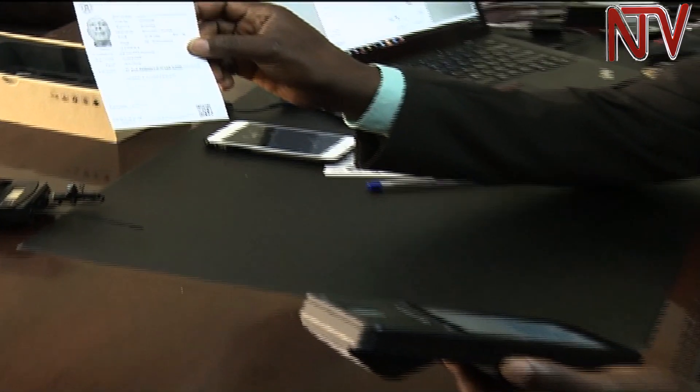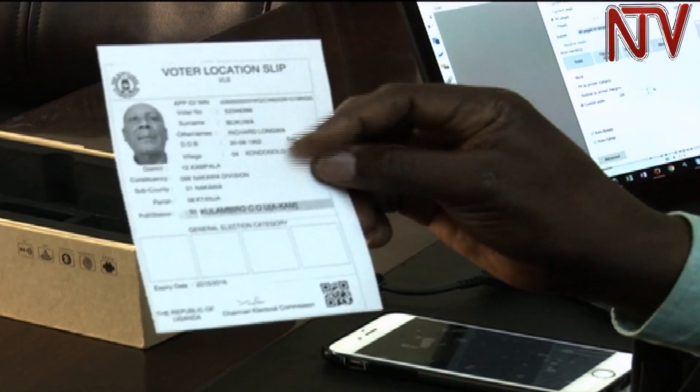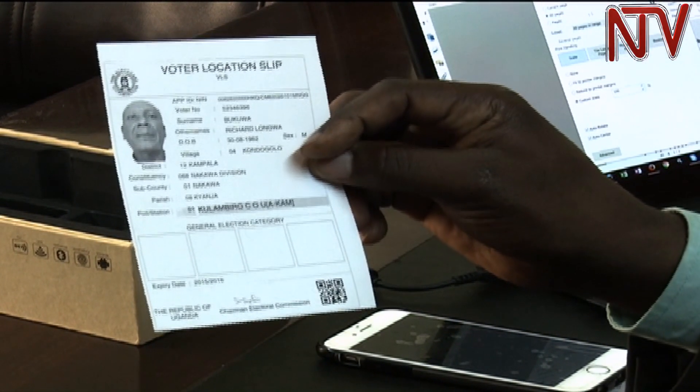Director of technical support services at the electoral commission, Pontius Namogera, says the commission will issue voter location slips a few days before polling day. The voter will have to present the slip as they come to cast their ballot.